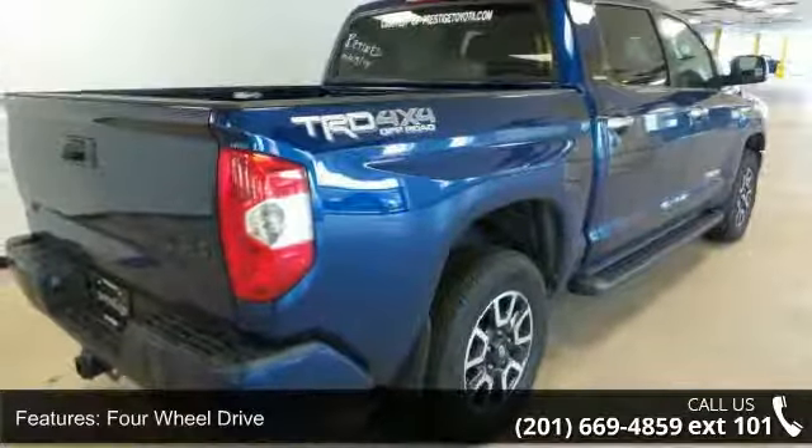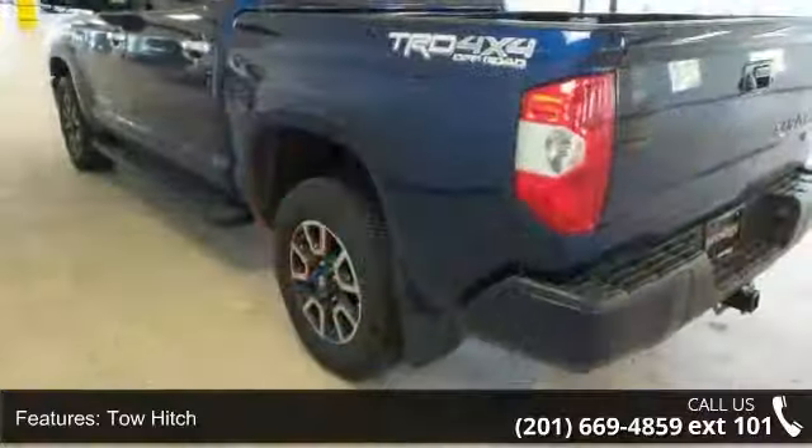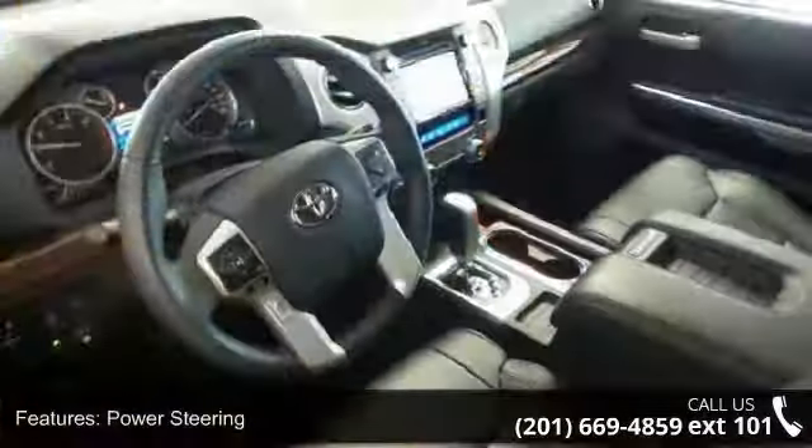Some of the top features included with this vehicle are four-wheel drive, tow hitch, power steering, ABS, four-wheel disc brakes, brake assist, aluminum wheels, and tow hooks.